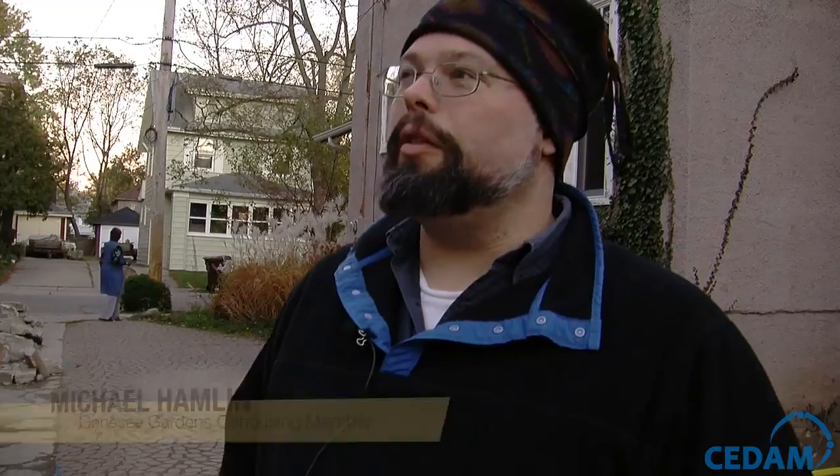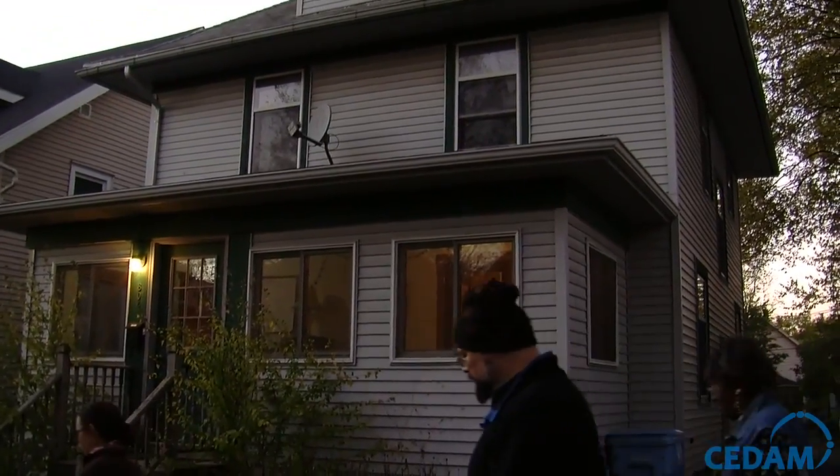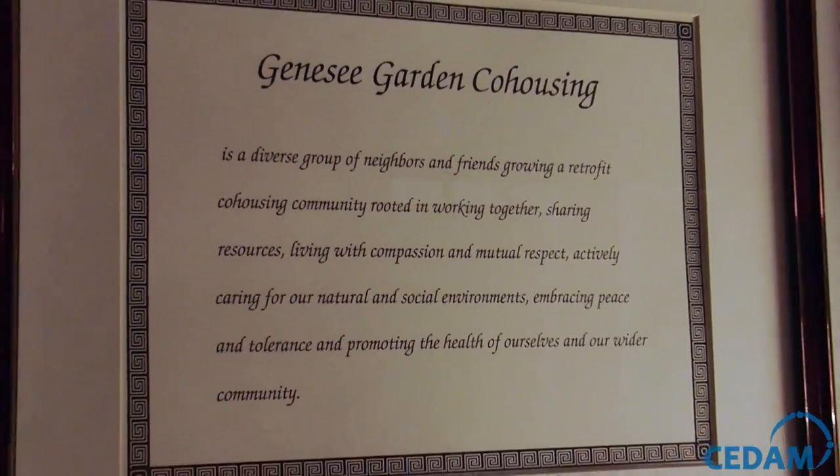We all own our own homes. The only thing that's a little unusual is that there's one house that we're purchasing jointly, which is our common house — that's a shared house and shared space. So we share our outside space and we share a lot of resources, but the properties themselves are owned individually.